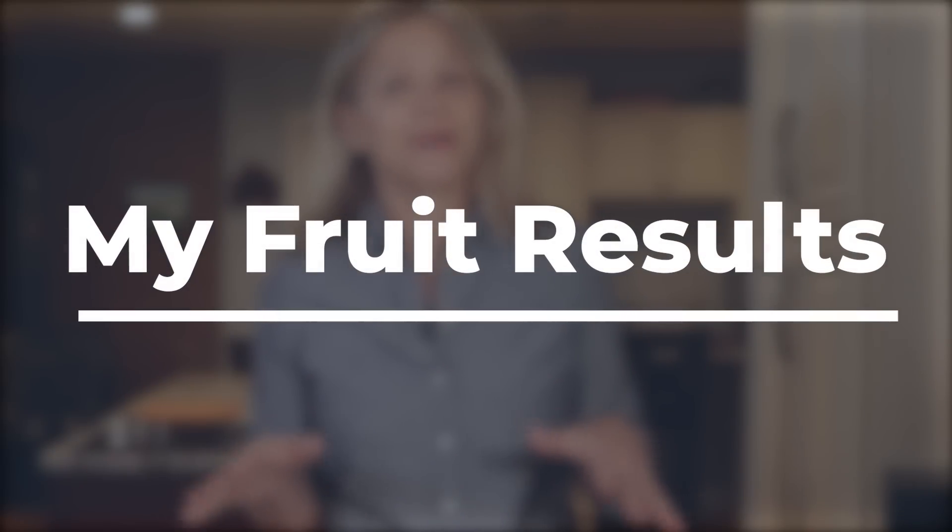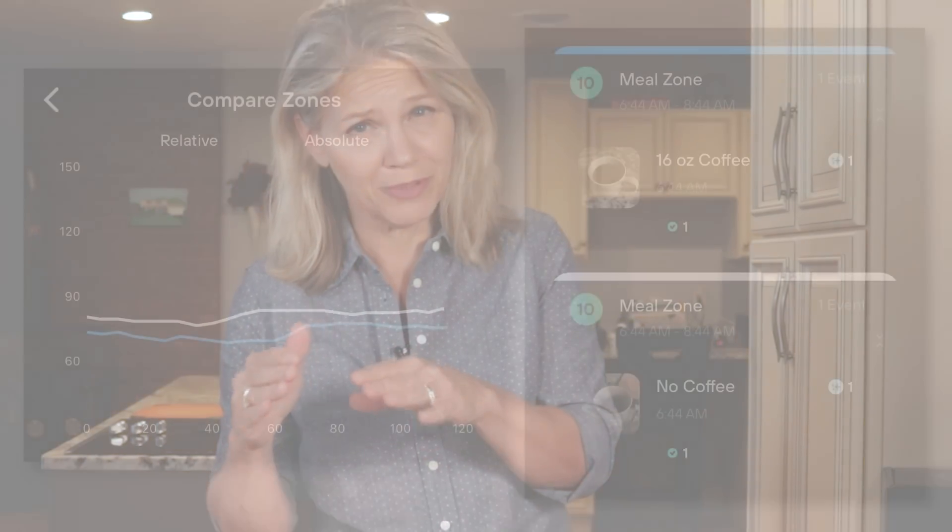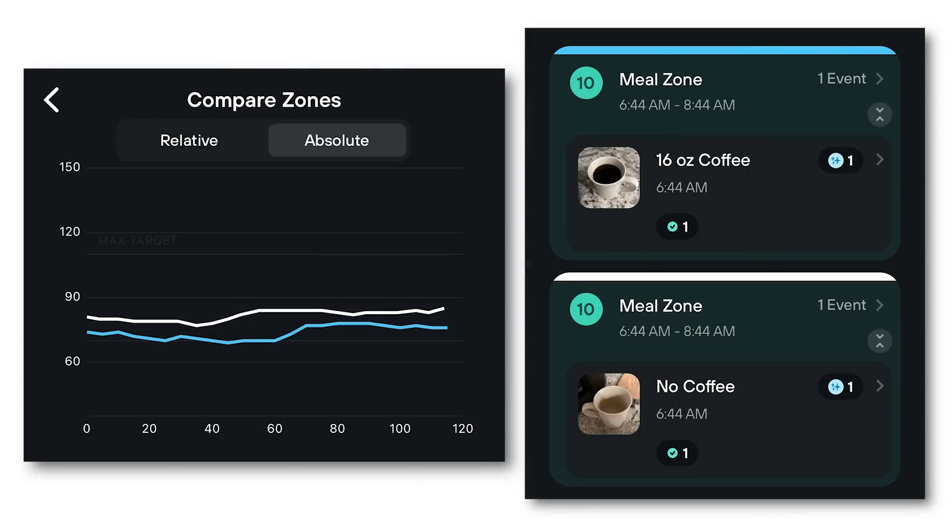Each fruit was tested on a separate morning on an empty stomach, so there was no food in my system to skew the results. I did drink black coffee each morning, and I kept my coffee intake consistent each day. I also tested how black coffee with no food affected my blood sugar. You can see from this overlapping Levels comparison that coffee, shown in blue, had no appreciable effect compared to no coffee.